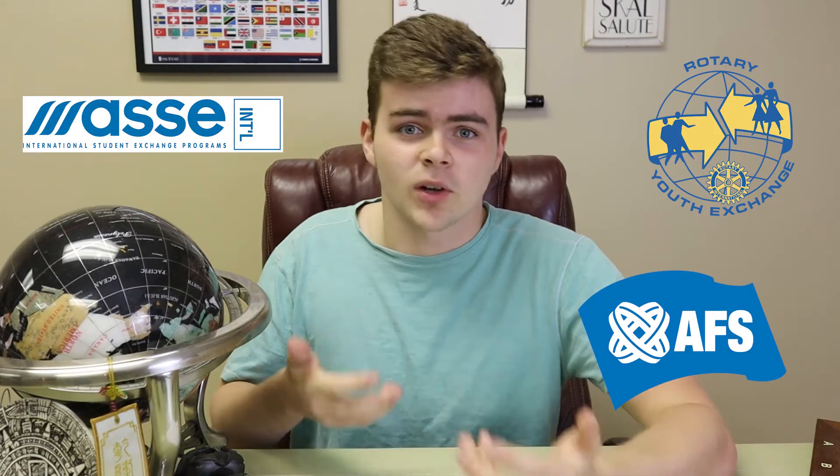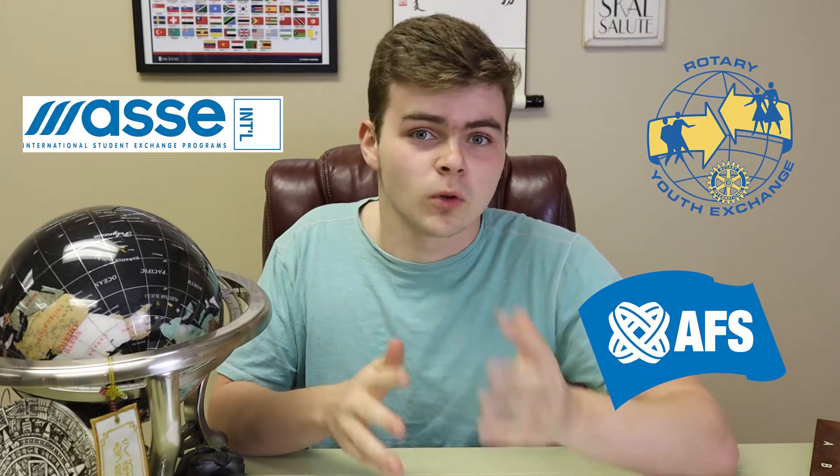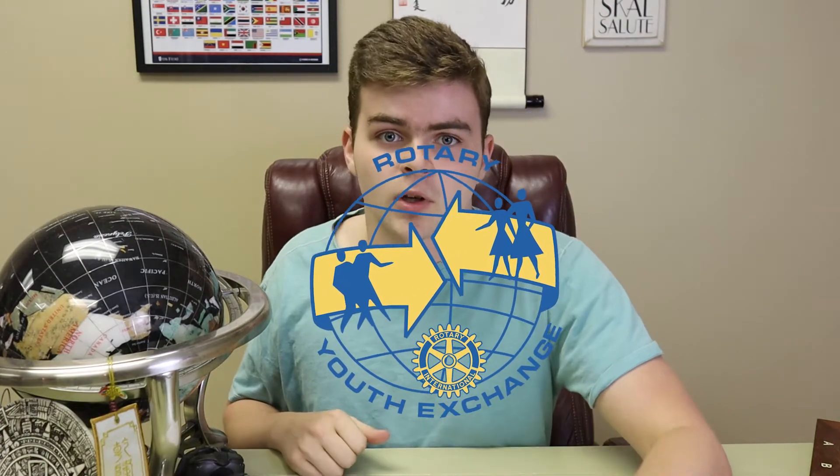But there are a few things that you need to do first. There are quite a few programs and quite a few ways to become an exchange student, and it's going to depend largely on what country you live in and what your budget is. You can go through Rotary, ASSE, or AFS, but for simplicity's sake, I'm going to highlight the process and requirements of an American doing a long-term exchange through the Rotary Youth Exchange Program, because that's what I did, and it is one of, if not the most, economical option.